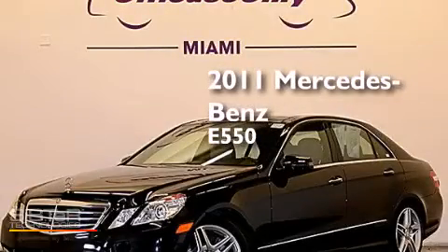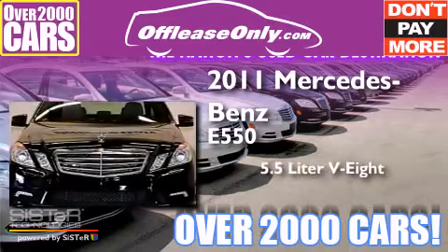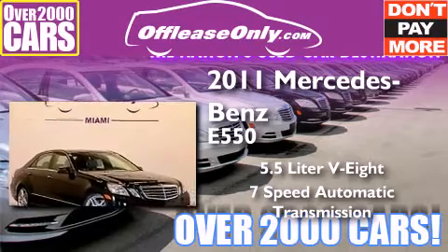This is a 2011 Mercedes-Benz E550. It has a 5.5-liter, eight-cylinder engine and a seven-speed automatic transmission. Plus, having just come off lease, this Mercedes-Benz is in like-new condition.